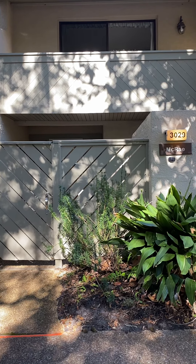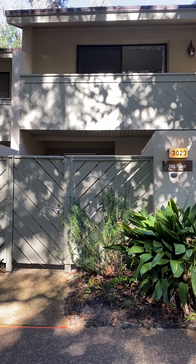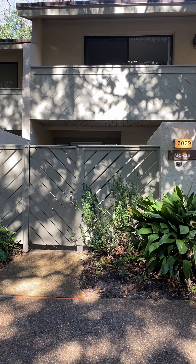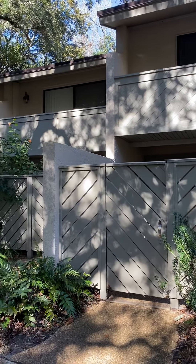Hi, this is Lauren with the Perko Team. I'm going to address 3029 Sea Marsh Road in Fernandina Beach, Florida. This is a two-bedroom, two-and-a-half bathroom home. It is located within the Omni Plantation, which is a short distance to the beach.